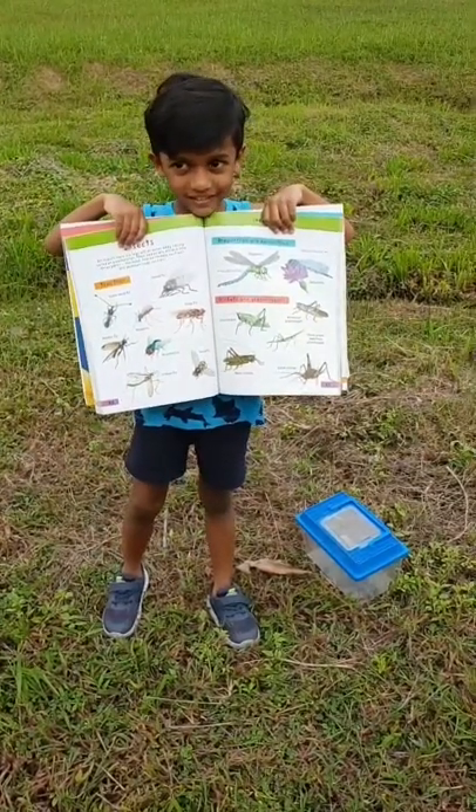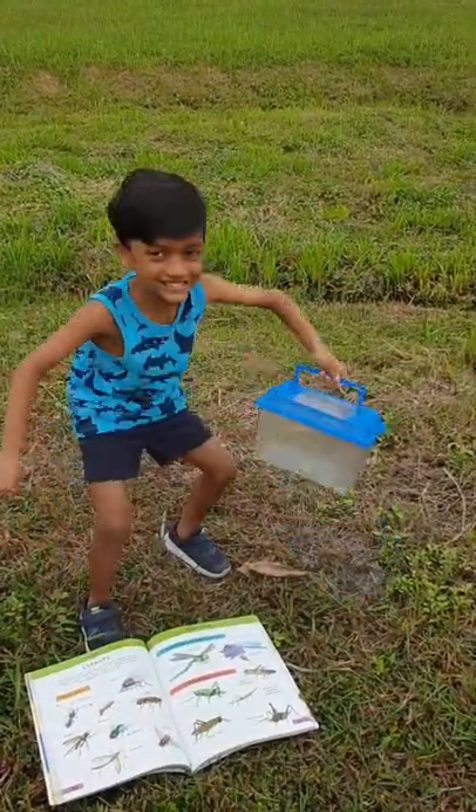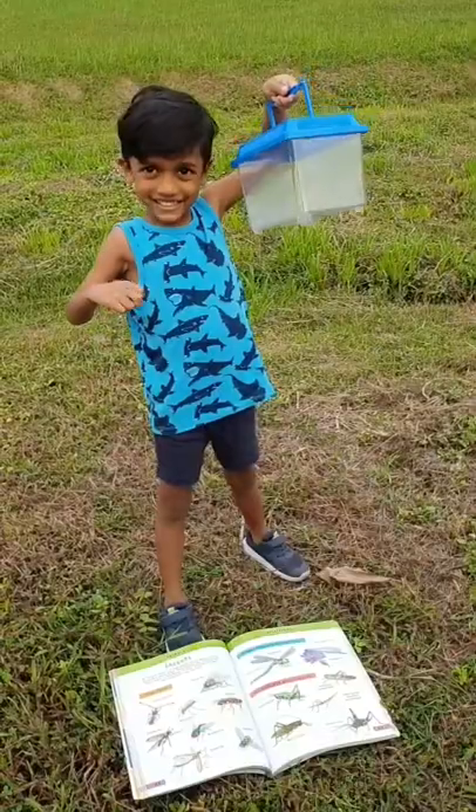Are you ready with your container? Yeah. Come pick it up. Let's go!